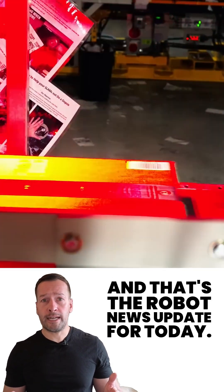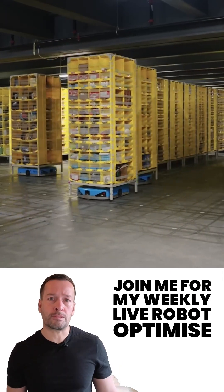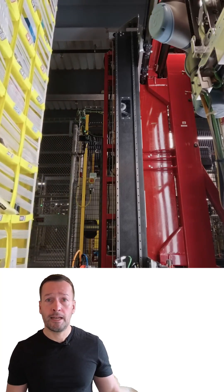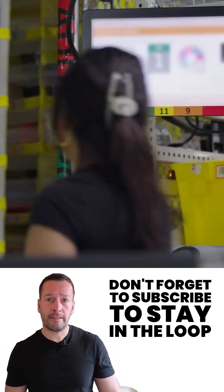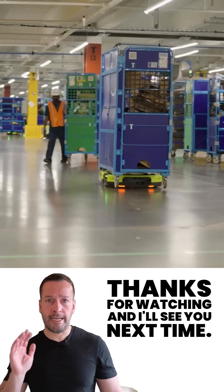That's your robot news update for today. If you're curious how robotics can transform your business, join me for my weekly live robot-optimized workshop — packed with insights, trends, and practical tips. Don't forget to subscribe to stay in the loop. I'm RoboPhil from Robot Philosophy. Thanks for watching and I'll see you next time.